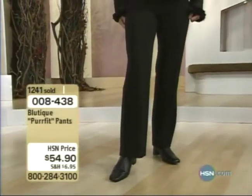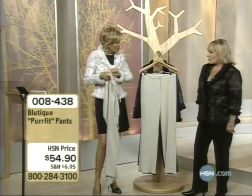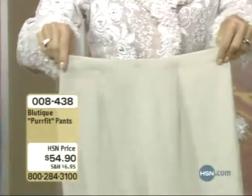Really, the quality, the construction — every little detail, like the inside placket to add an extra little bit of security. There's stretch in the waist, there's stretch throughout the pant.